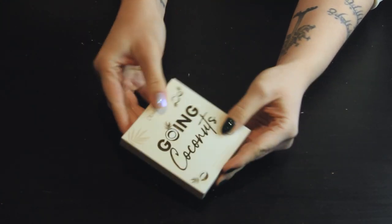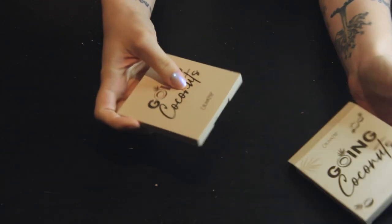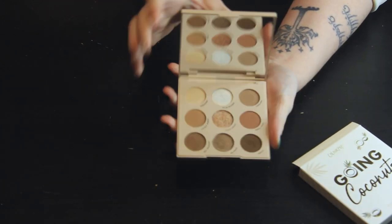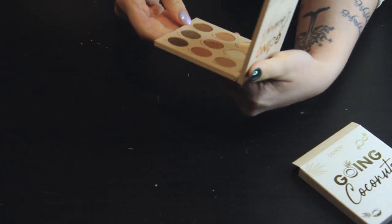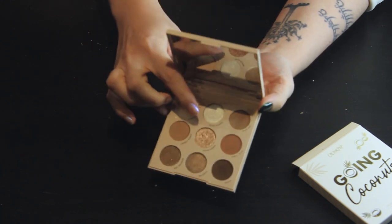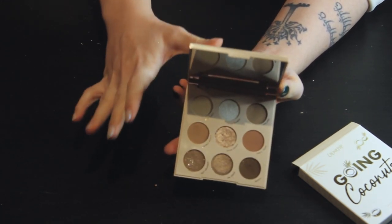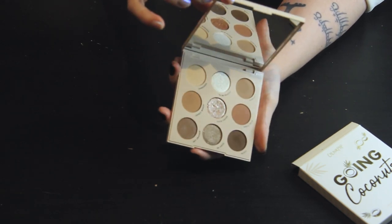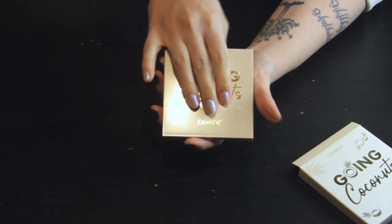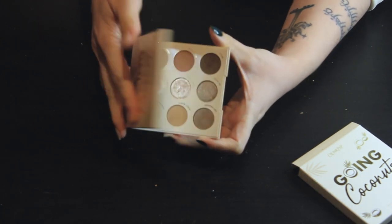Next we have Going Coconuts, and of all their neutral palettes, this is my favorite. It has the most beautiful shade in it — the Coconut Cocoa Crush shimmer in the middle is one of the most beautiful shimmers I have in my entire collection. So of all their neutral palettes, this is my favorite and it's staying. I have used this one quite a bit and I actually really, really love it.